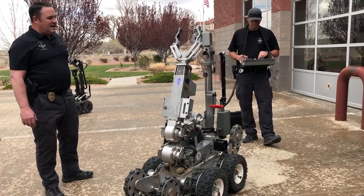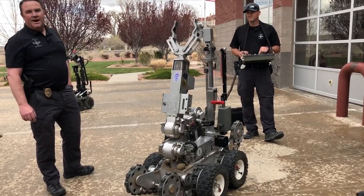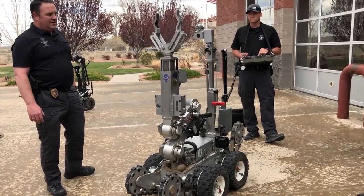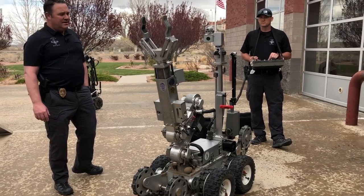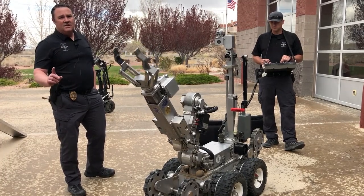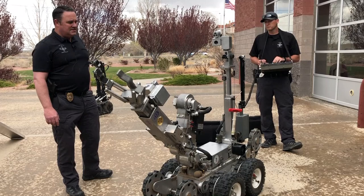While Officer Lilywhite is showing you some of the movements of the robot, I'll talk about what our responsibilities are as a bomb squad. We're a Four Corners regional bomb squad — we cover the four states in the Four Corners region. We've actually had call-outs in all four states: Utah, Colorado, Arizona, and New Mexico.